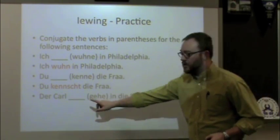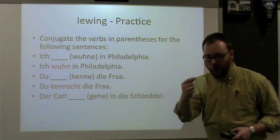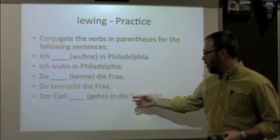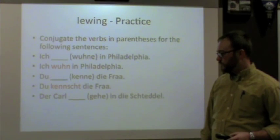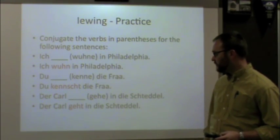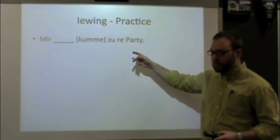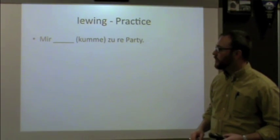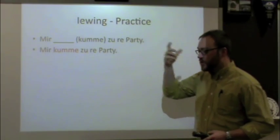Next: the subject is 'der Karl.' Karl's a guy, so we think of the pronoun 'er.' The verb is 'gehe' — to go. We want to say 'Karl goes into town.' Drop the E, add T: 'Der Karl geht in die Schtadt.' Then: subject is 'mir' — we. The verb is 'kumme.' Drop the E, ending for 'mir' is E, so put it right back: 'Mir kumme zu der Parti' — we come to the party.